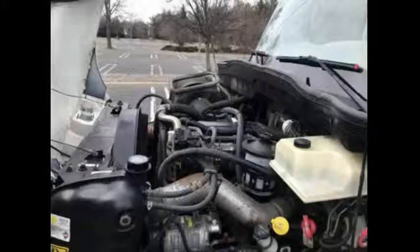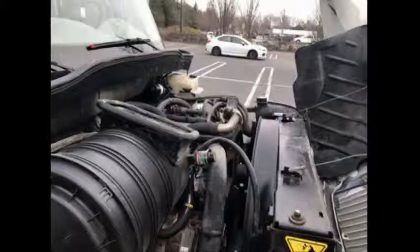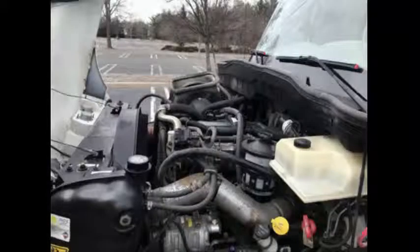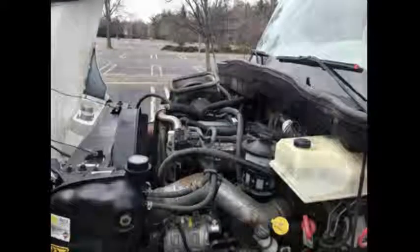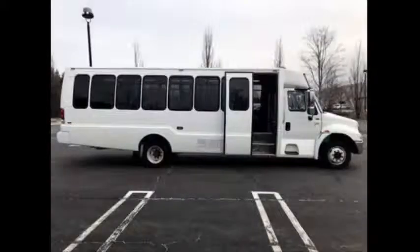It has a durable and reliable DT466 diesel 245 horsepower engine and 5-speed Allison automatic transmission with overdrive. The engine starts right up and runs smoothly at freeway speeds with ease and comfort. All other mechanical functions, including the air-powered passenger door, are in excellent working condition.